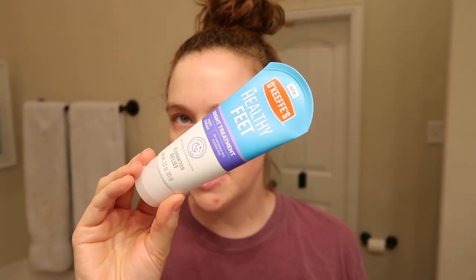The last skincare item I'll share is O'Keeffe's Healthy Feet Night Treatment foot cream for extremely dry, cracked feet. I wouldn't say my feet are extremely cracked — partly because I use this! I take a shower every other night, and when I come out I use this. I find that if I shower every day my skin dries out so much even with lotion because I have really dry skin. Right now it's 32 degrees, so in winter I can go every other day. In the summer in Texas it's like 110 degrees and I shower as much as possible.